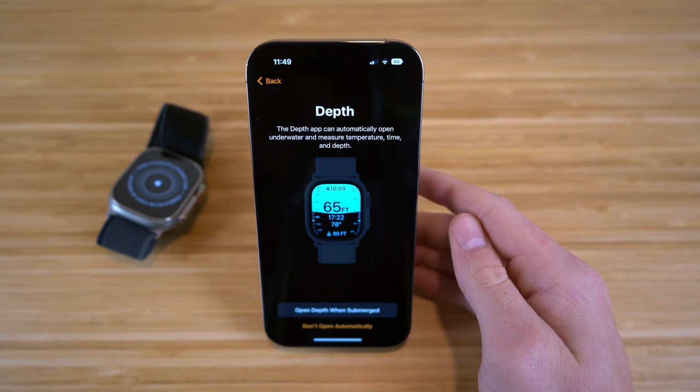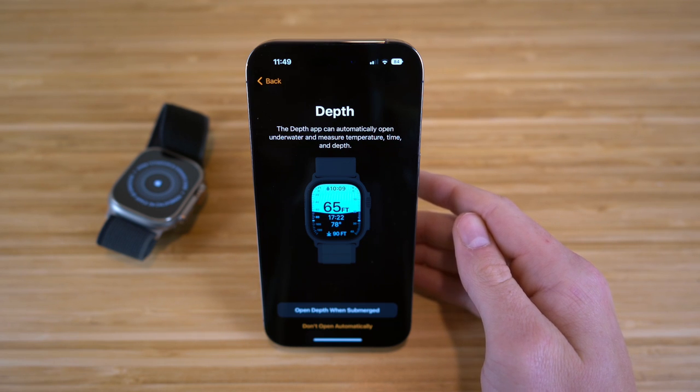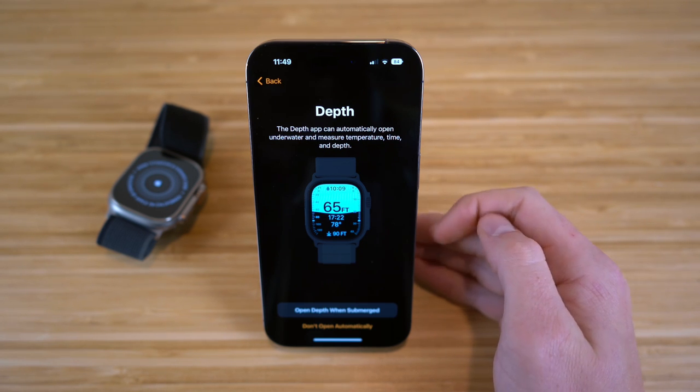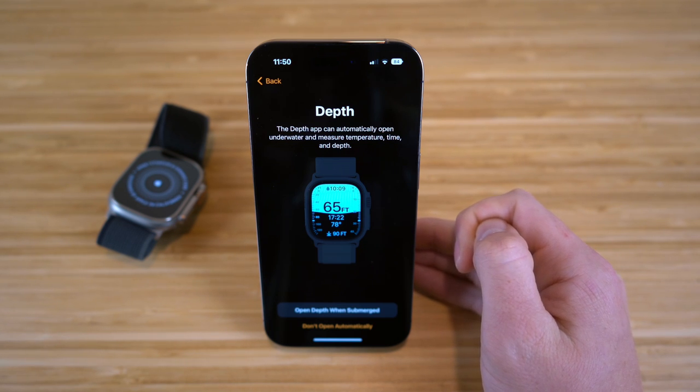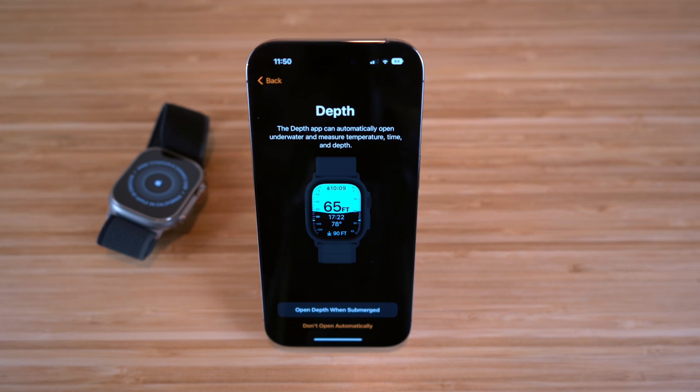Let's click continue, and next it's going to take us to the depth section in settings, where the depth app can automatically open underwater and measure temperature, time, and depth. This is also a brand new feature on the Apple Watch, and I think it's super useful if you like to scuba dive or go underwater and swim a lot. We have the option to click 'open depth app when submerged,' so now your Apple Watch Ultra will know when you're submerged underwater with this depth app.